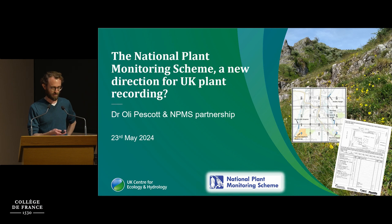Thank you, Emmanuel, and thank you for the invitation and the honor of being able to present this work at the Collège de France. It's a great pleasure to be here with so many esteemed colleagues. I'm presenting this on behalf of the National Plant Monitoring Scheme Partnership. The UK Centre for Ecology and Hydrology is only one of those partners, along with organizations such as the Botanical Society for Britain and Ireland, the plant conservation charity Plant Life, and the Joint Nature Conservation Committee.